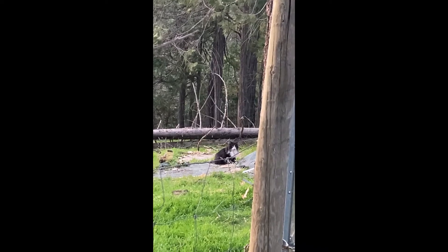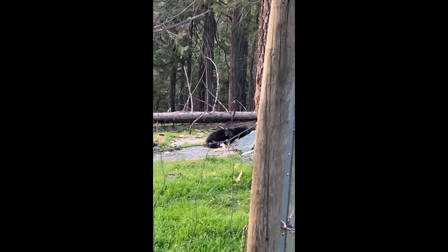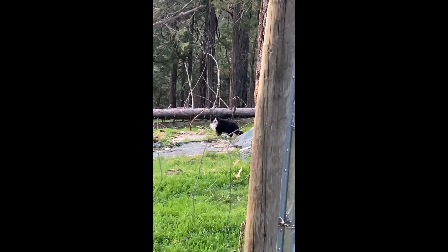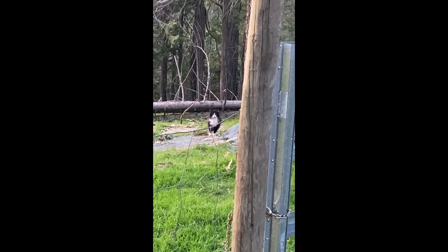That's the stray that Monkey likes — there's Monkey coming out now. Hi guys.